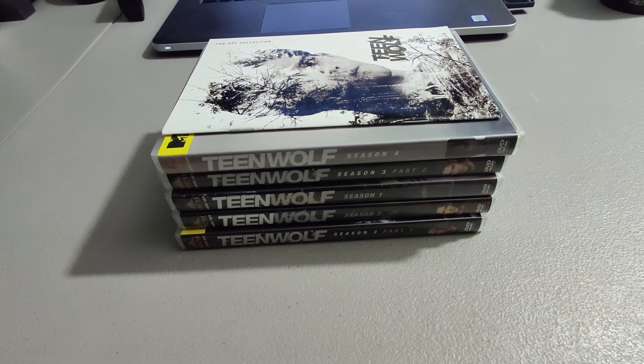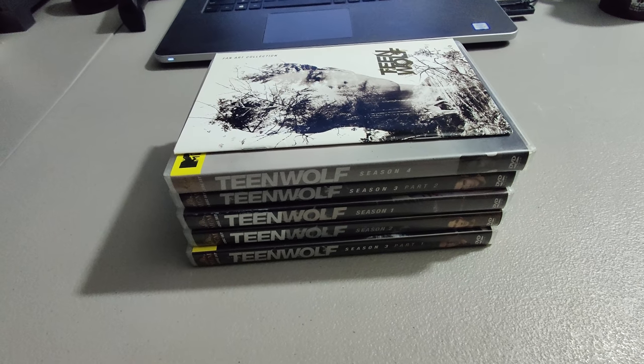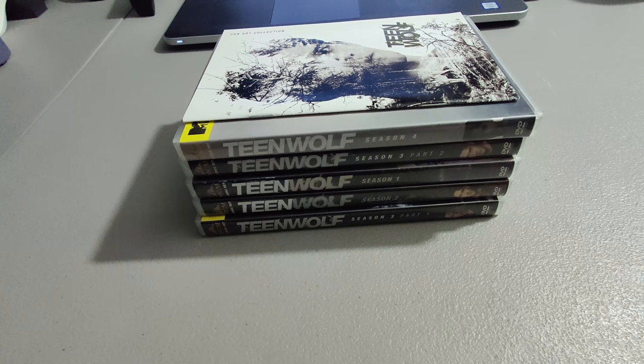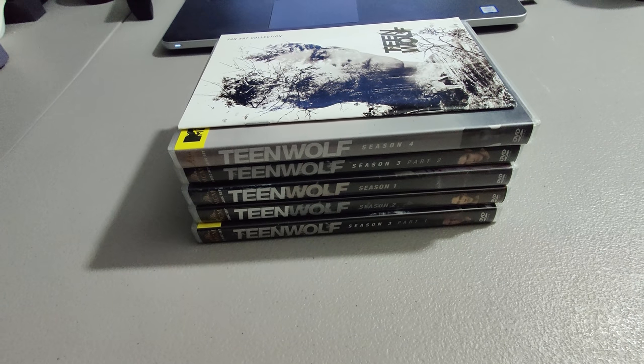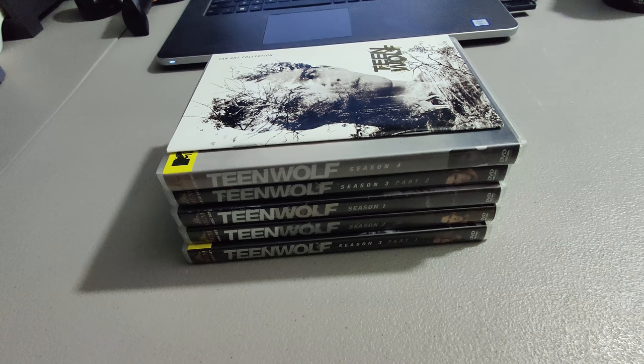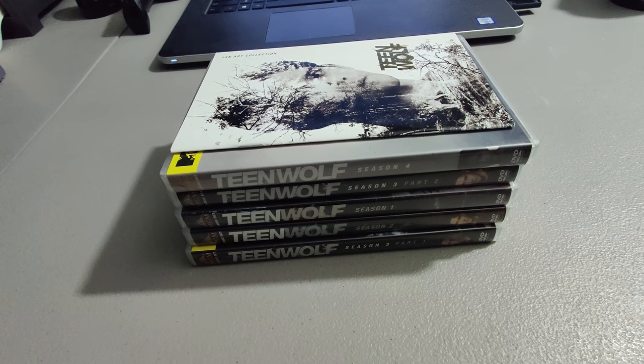I sold this Teen Wolf DVD set I picked up at a yard sale. Paid $2 for it, sold it for $20 plus shipping. The buyer paid $23 to have it shipped — it's an international order. eBay's made it a bit more difficult to see where things are shipping; I have to go into layered order pages to find the address. But they paid up to have it shipped, that's for sure.